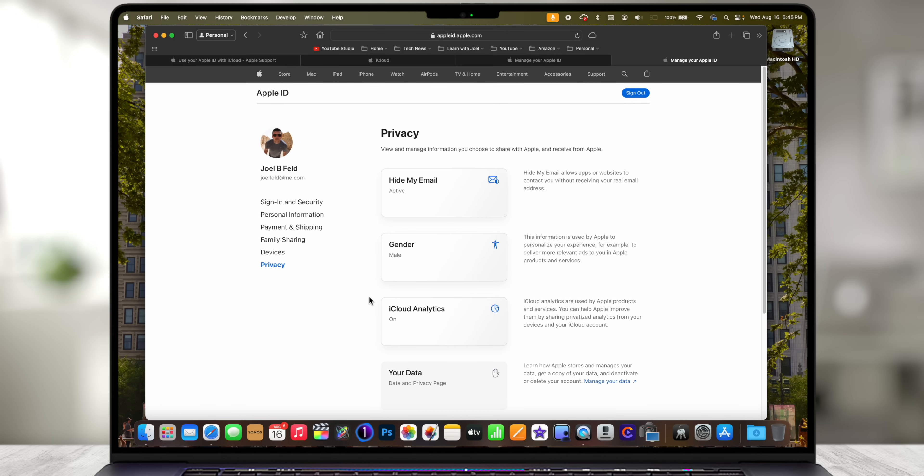This is a really good website to poke around if you've never done it before — there's a lot of good information here. Now, this is where it can get confusing, because you might have two different Apple IDs and not even know it. I actually have multiple Apple IDs — 'Learned with Joel,' 'joelfeld at icloud.com,' and others for testing — but my personal one is my main email address.